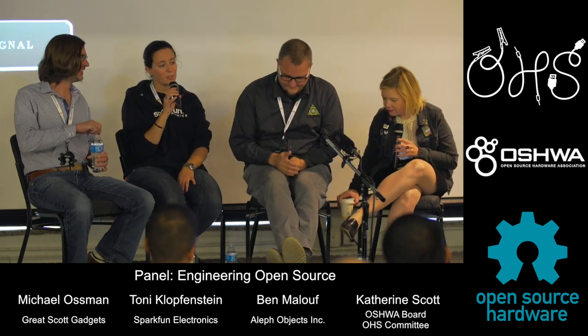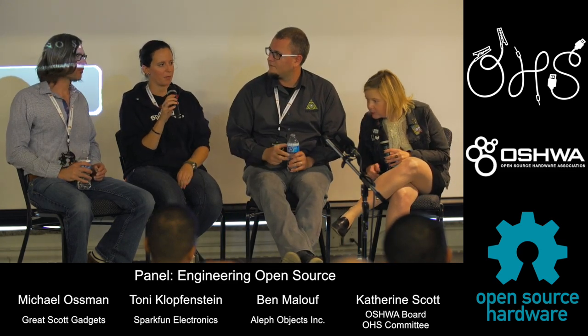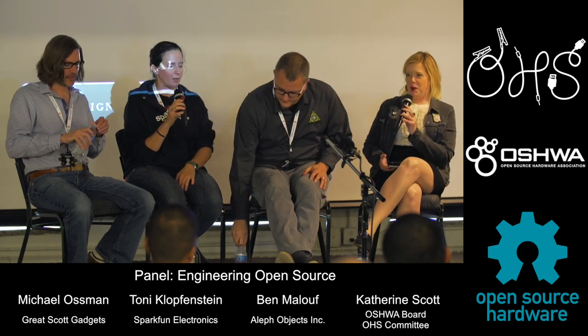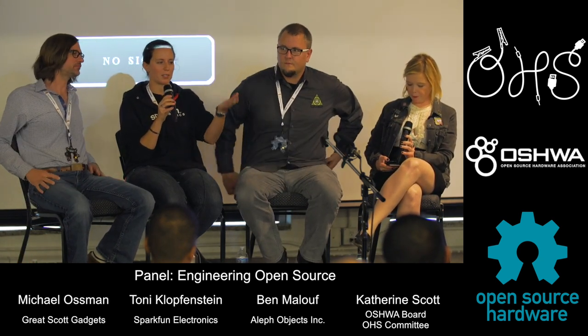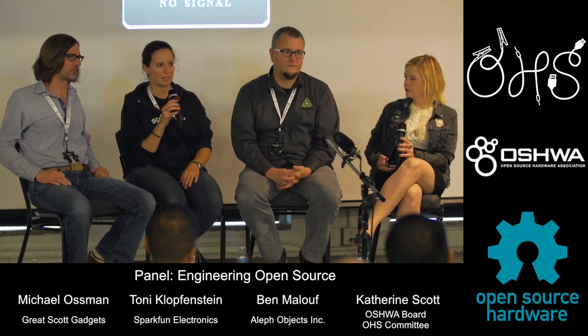SparkFun was started in 2003 by Nate. He was a student at CU Boulder and blew up one of his projects in his electrical engineering class. In 2003 it was not easy to find replacement parts, so he got the idea to order a bunch of parts from Digikey and start reselling them to his friends, and that's what started SparkFun. Here we are almost 14 years later — he just found a niche, found a need for it, and we built it.